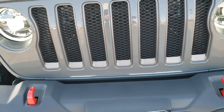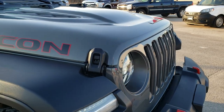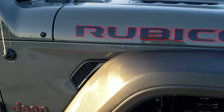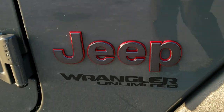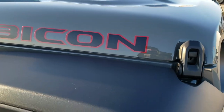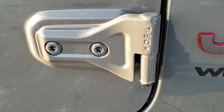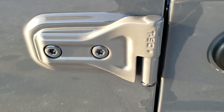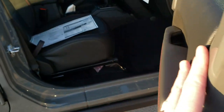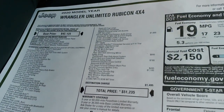You get the red tow hooks, the 7 slotted grill and the sport hood. It also comes with the plastic front bumpers. You get the granite crystal Jeep lettering with the red outlines as well as the Rubicon sticker on the side. You do get the rock rails, the Torx 50 bolts for the doors there. Those doors do come off. Enter and Go system on this Jeep. This one has the technology group with adaptive cruise control. Here's the original window sticker — feel free to pause this at any point to check out all the options on this particular Jeep.